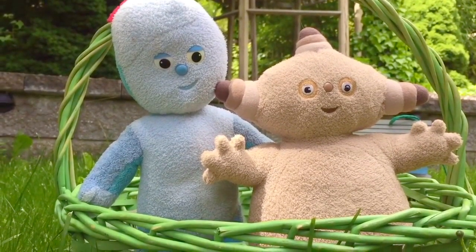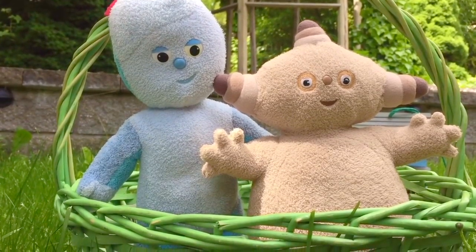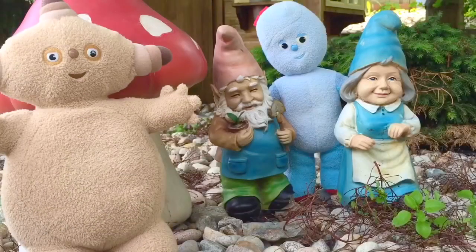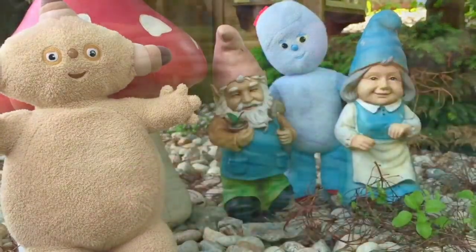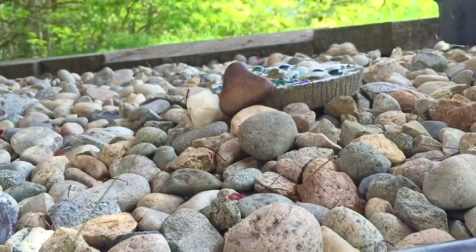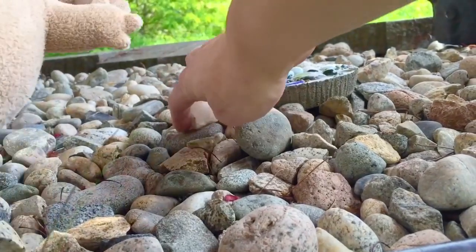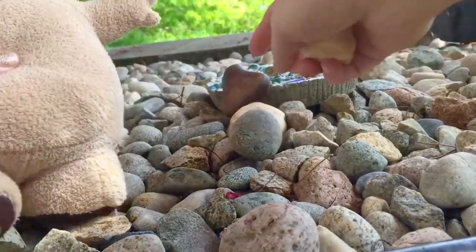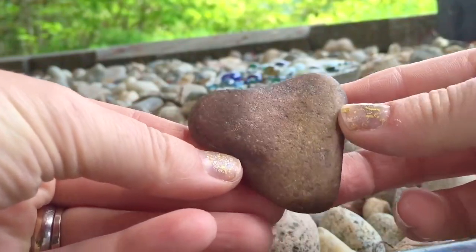Hello and welcome to Tiny Treasures. Today Makapaka and Igglepiggle are looking for treasures for their nature basket. Makapaka and Igglepiggle have come to visit the gnomes. The gnomes have a gift of three chestnuts for their nature basket — one, two, three. Now we're at the stone garden. Makapaka likes the beautiful large quartz, and Makapaka has also spotted a heart-shaped rock. Let's add these to our basket.